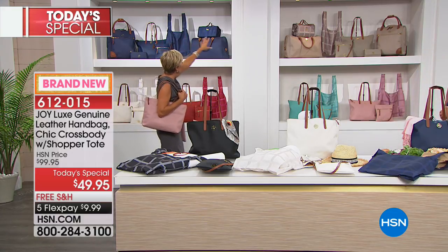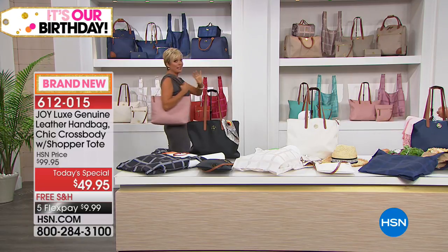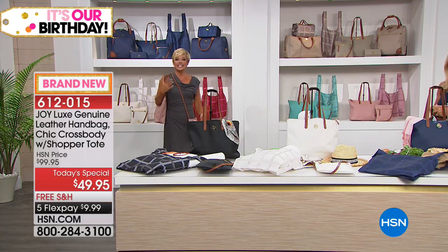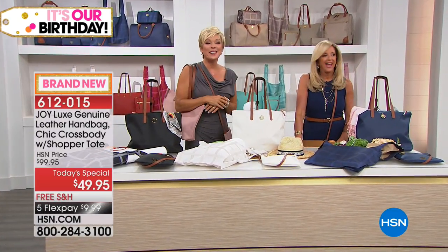Ten colors to choose from, and it's only today we're doing this crazy price. We're going to say a quick hello — we're going to head off and say hi to Joyce in Louisiana. Hi Joyce. You are live at HSN, Joyce.